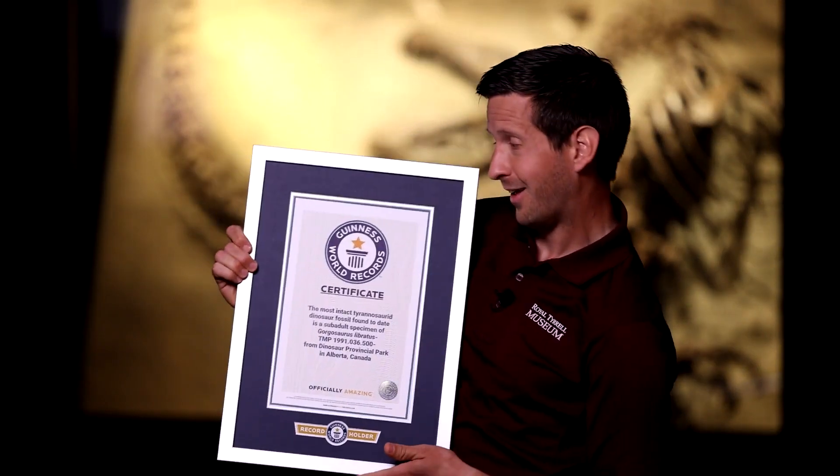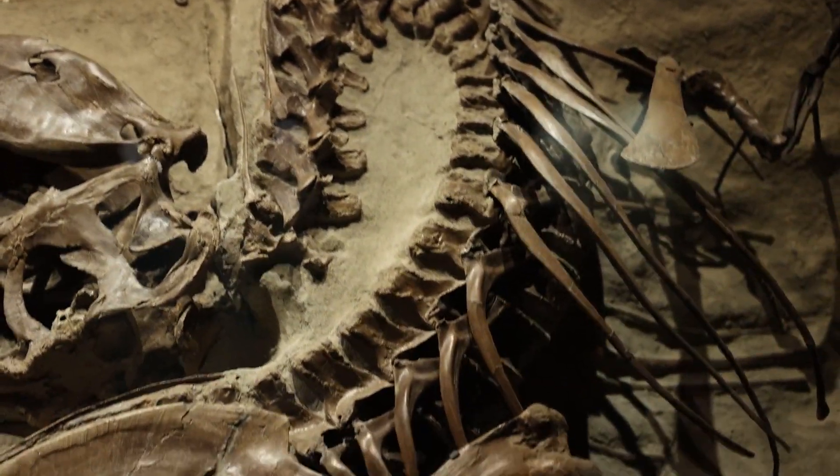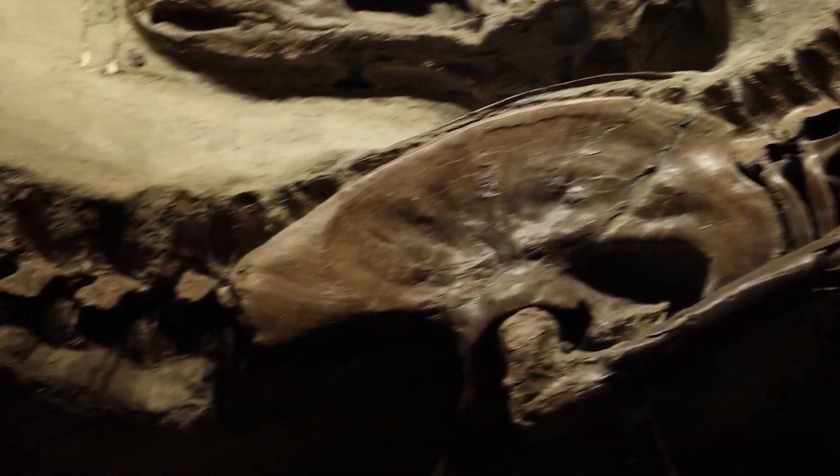This Gorgosaurus libratus skeleton is the most intact Tyrannosaurus skeleton ever found, and it's official — we've got a Guinness record for it. Gorgosaurus is like a smaller, earlier cousin of T-Rex. Most people think you always find skeletons like this, but we usually don't. Something like this is incredibly rare; it means the animal had to be buried very quickly after death.